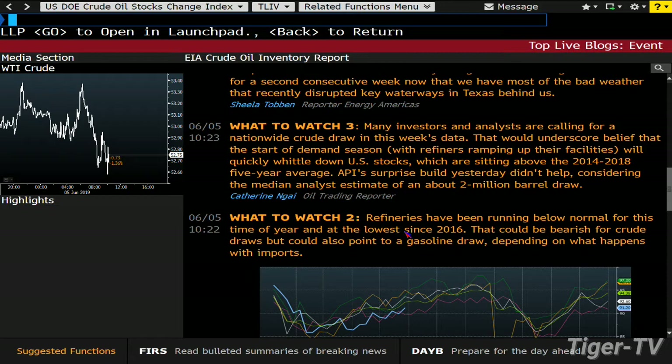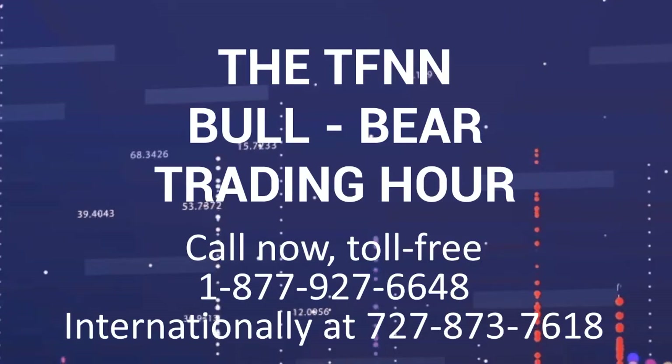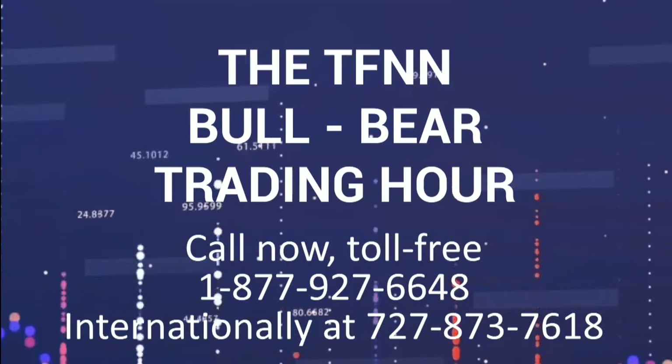There might be a glut stuck at Cushing they can't get out or refine, which will likely put more pressure on prompt prices and the spread, even as summer demand means refineries ramp up. Refineries have been running below normal for this time of year — at the lowest since 2016. That could be bearish for crude draws but could also point to a gasoline draw depending on imports. Stay right there — the DOW's up 120, NASDAQ's flat, S&P's up 4.5, gold up 9.30, silver up 13 cents, and the dollar down 89 ticks.